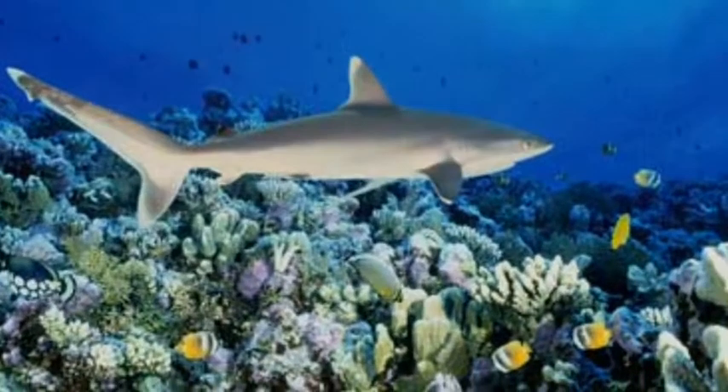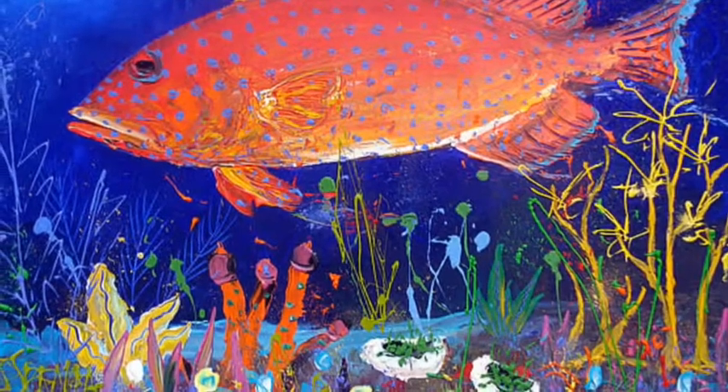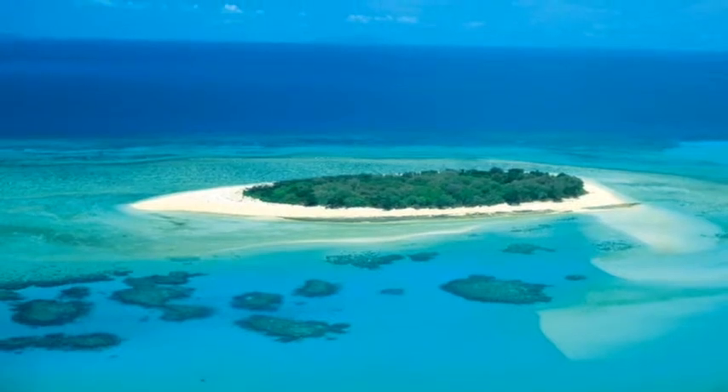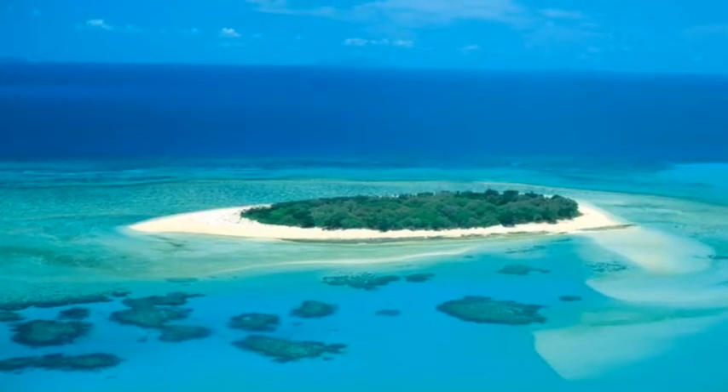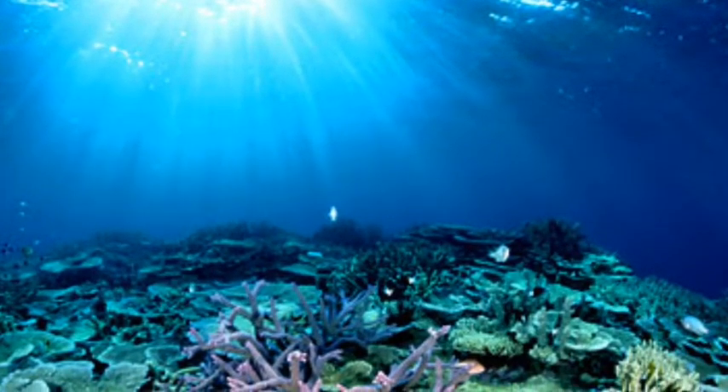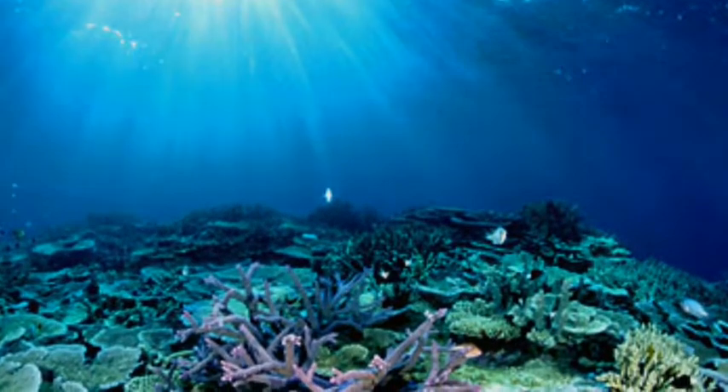An interesting fact about the Great Barrier Reef is that you can see it from space. The Great Barrier Reef is made up of more than 2,900 reefs. It was formed around 18 million years ago. It also works as a World Heritage Site. Those are some interesting facts about the Great Barrier Reef.